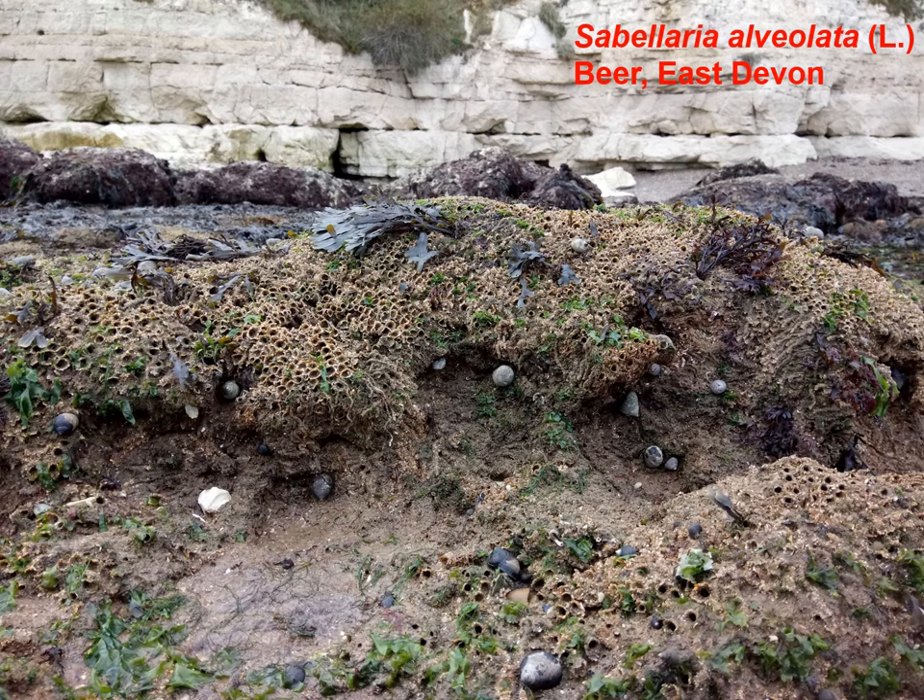This trip to East Devon was prompted by Bolch's 1957 paper in the Journal of the Marine Biological Association.